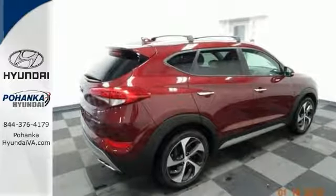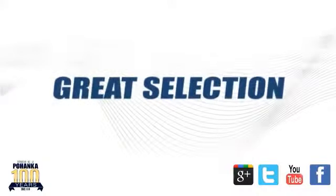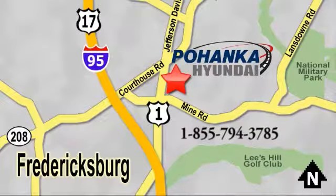More — you can take a test drive today. Great service, great selection and low prices. That's why Pohanka Hyundai of Fredericksburg is a great place to buy a car. Visit today, located on Route 1 in Fredericksburg, Virginia.